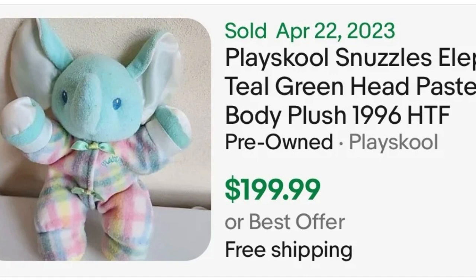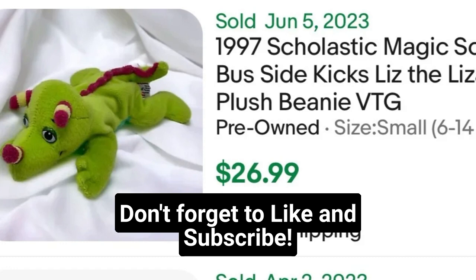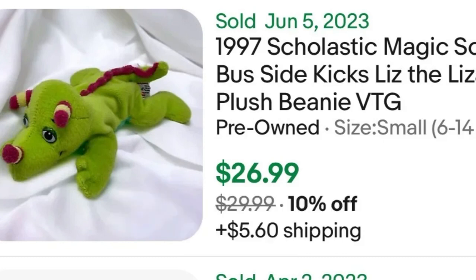Next we're going to talk about a character from a book that I do remember — The Magic School Bus. This is actually a beanie. There's a misconception that all beanies are worthless because Ty Beanie Babies are for the most part worthless — not all of them, but the majority. But there are beanies from other brands that sell very well. This one is from The Magic School Bus and sells for $27. This is Liz the Lizard.